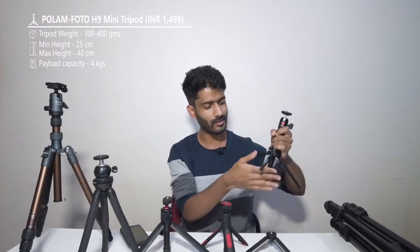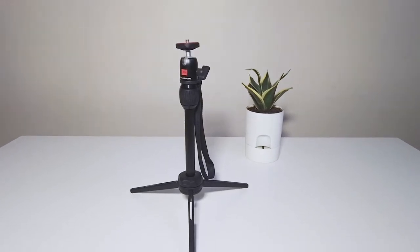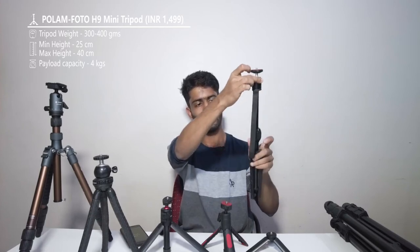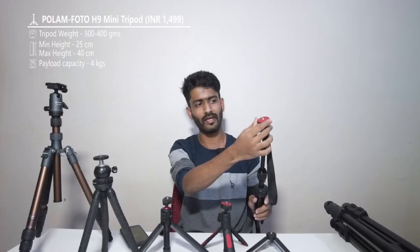The next tripod is this tabletop tripod with metallic legs. It's by Polam Photo, model H9. It's a very sturdy tripod but it's my least favorite one — I initially purchased it thinking I could use it for vlogging. It has an extension pole you can unscrew to extend the height slightly. It also has a ball head, which is a little flimsy, allowing 180-degree rolling and 90-degree tilt for portrait shots.